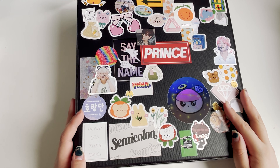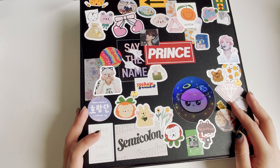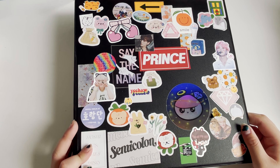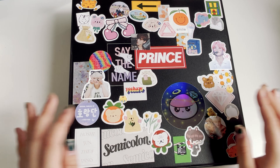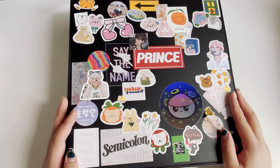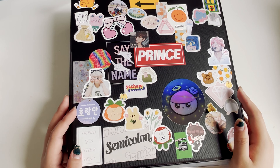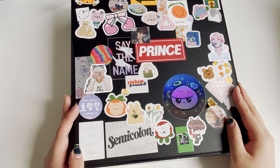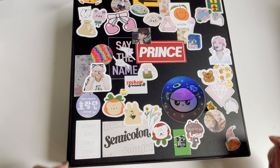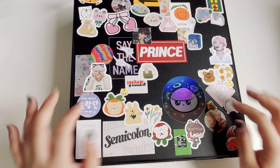So yeah, that's everything in my Hoshi binder. I'm planning to move all of the Korean album photocards into a separate binder soon. Currently I'm really happy about how this looks and I hope you guys enjoy watching this and it gives you inspiration on how to organize your binder. Thank you so much for watching — don't forget to like, comment, and subscribe to my channel for more. Thank you, bye!